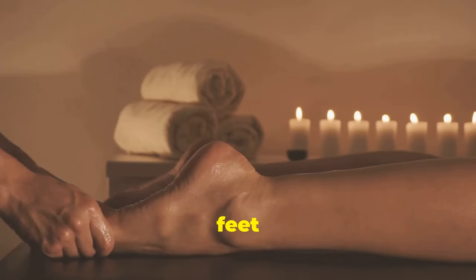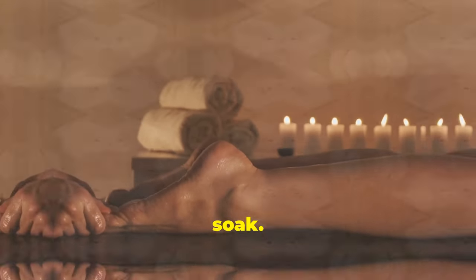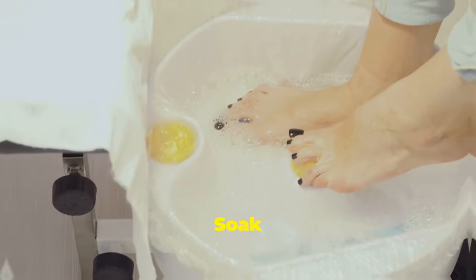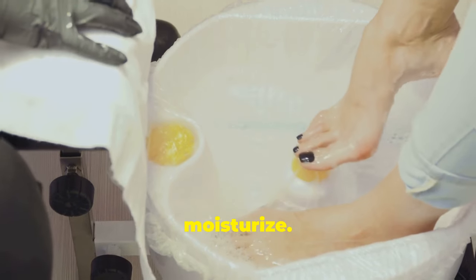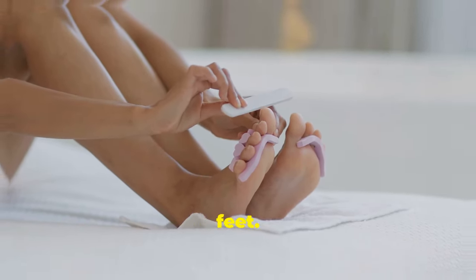Pamper your feet. Treat your feet to a relaxing castor oil foot soak. Fill a basin with warm water and add castor oil. Soak your feet for 15 to 20 minutes to soften and moisturize, then gently exfoliate with a pumice stone to reveal baby-soft feet.